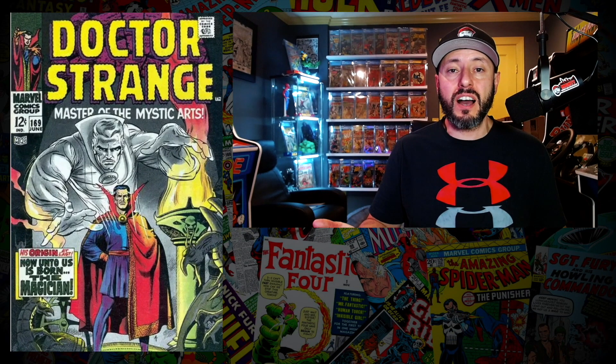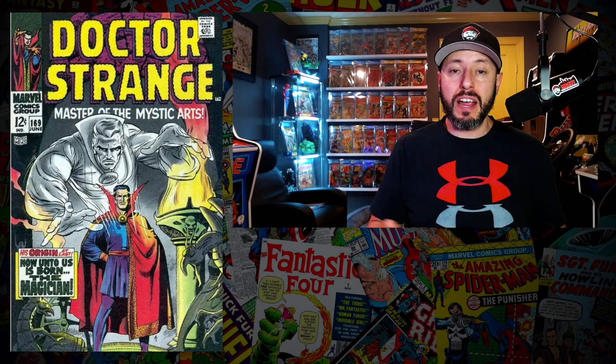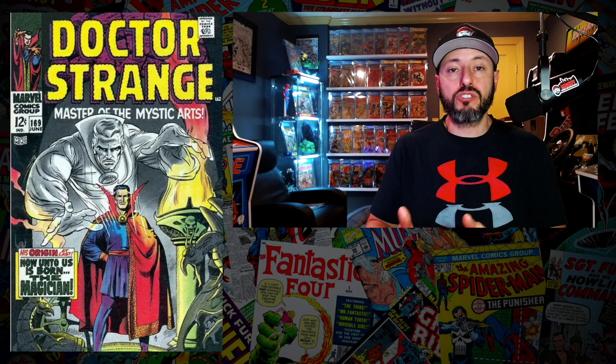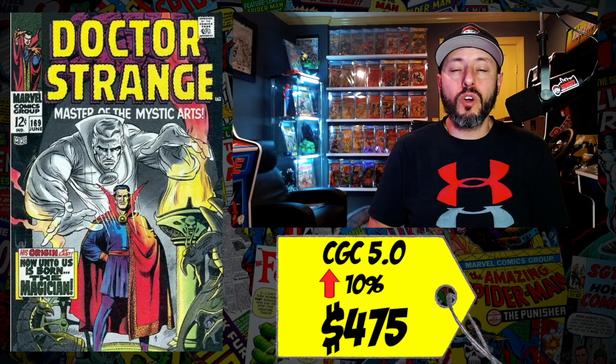At number 3 is Doctor Strange number 169 — the first appearance of Doctor Strange in his own solo title after Strange Tales number 110. Strange Tales 110 all the way up to 169 were all Doctor Strange books, then at 169 it moves to his own title. A CGC 5.0 sold this week for $475, up 10 percent since June. This book has been on the list for the last few weeks and I've been a buyer both weeks — I'm not changing my mind. A 6.0 is really where I want to be; if you can find a 6.0 for around $550, I'm all over it. This is my favorite cover in the Silver Age.